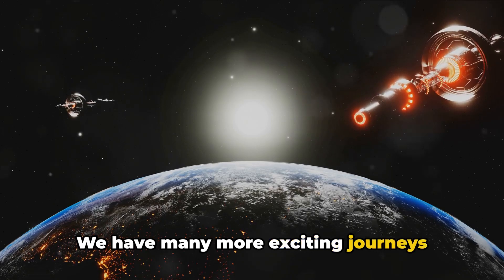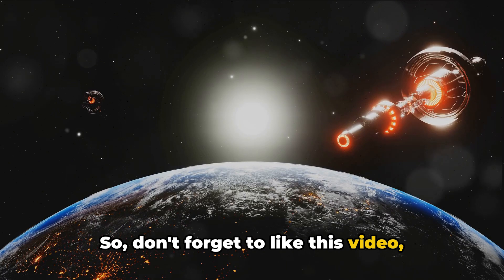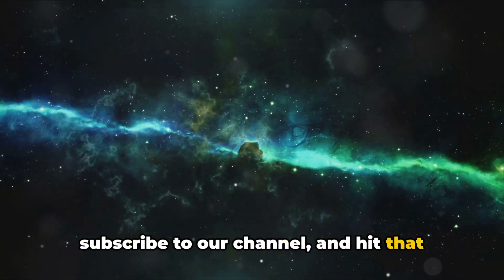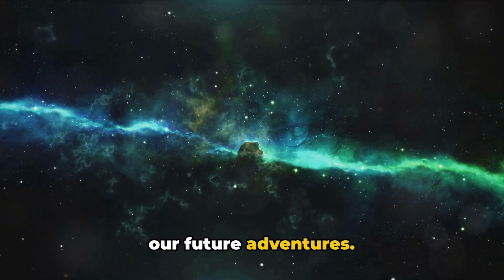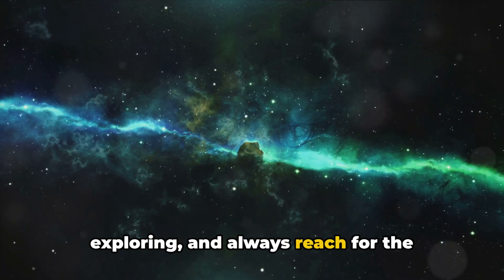We have many more exciting journeys planned and would love for you to join us. Don't forget to like this video, subscribe to our channel, and hit that notification bell to stay updated on all our future adventures. Until our next cosmic adventure, keep exploring, and always reach for the stars.